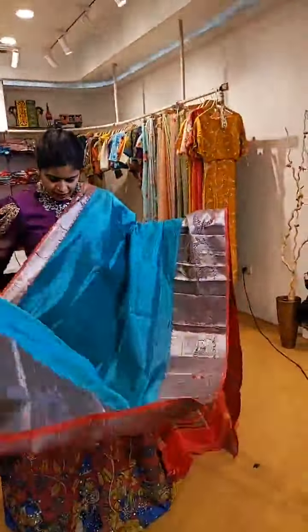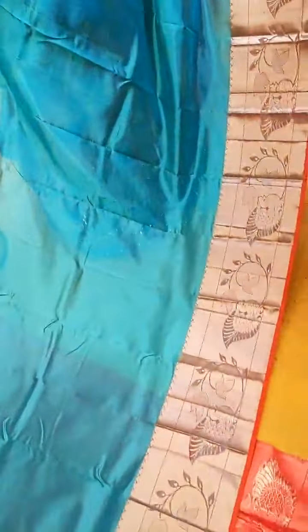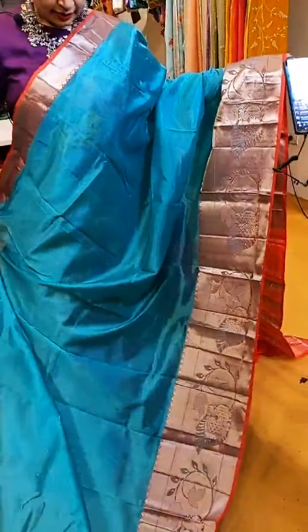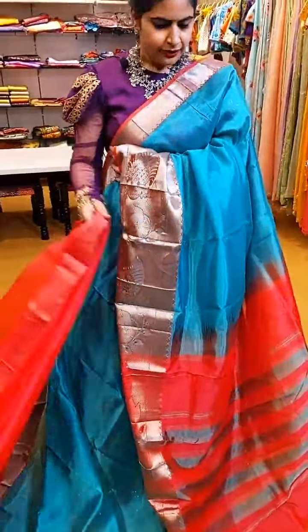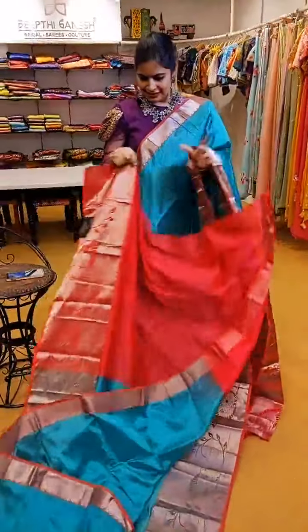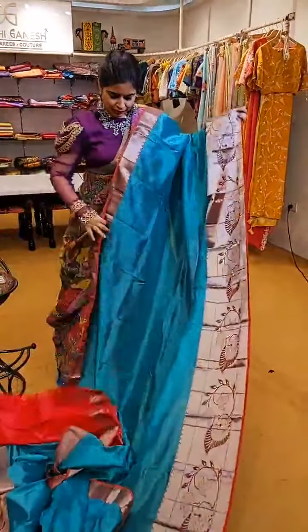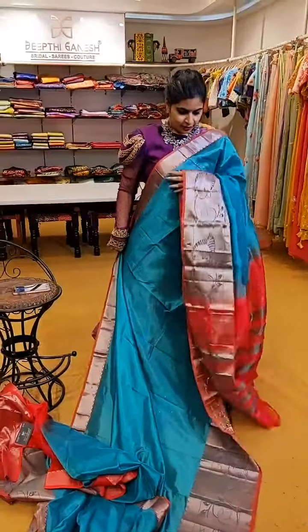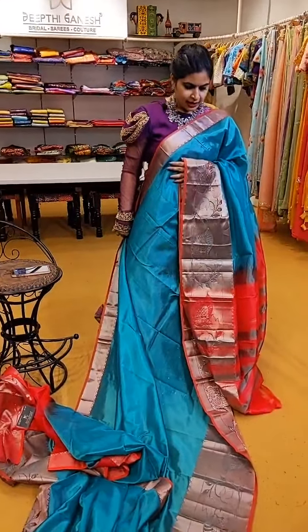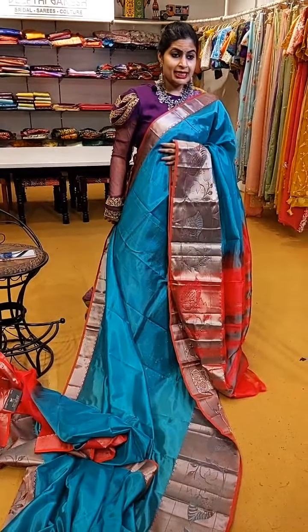A sea green and peach combination — this next saree has zari borders and silver zari weave. See the kind of beautiful borders it has — country designer style borders. Another beautiful saree with a very pretty colour combination. ₹5,999 is the price of this beautiful saree.